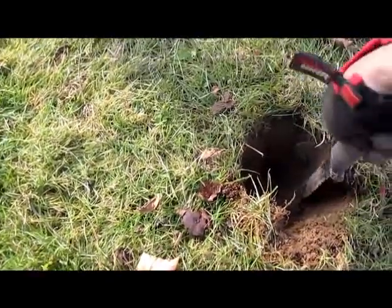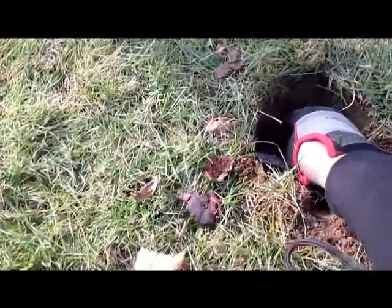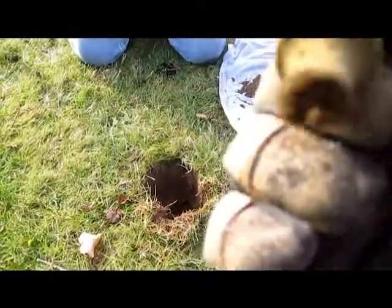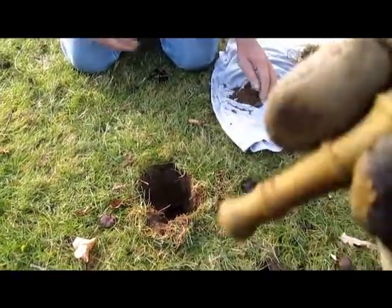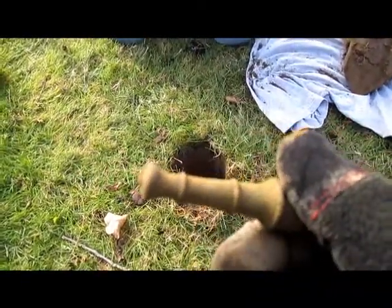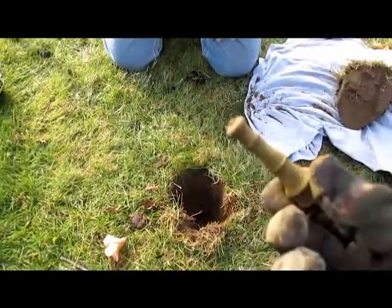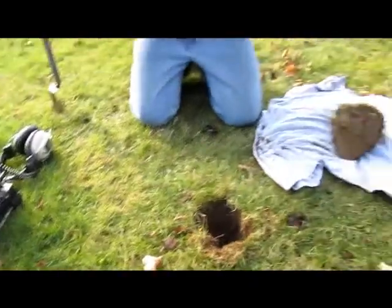I see it. Brass. Was it a cannon? No - it's like a toy cannon, it does look like a toy cannon. But I think it's like a finial or something. That is neat, that's old. It is definitely brass - no wonder it came up as a coin. But we're starting to find the old stuff, and that means we're getting in the right area.